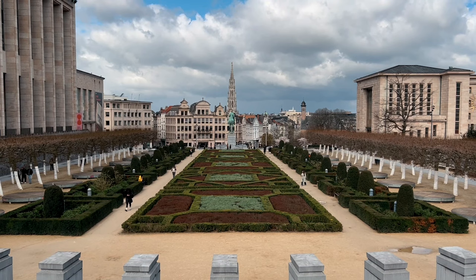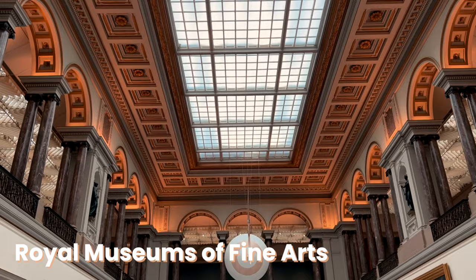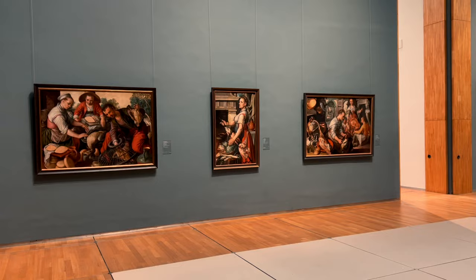If you are a fan of art, then the Royal Museums of Fine Arts of Belgium — with over 20,000 paintings, drawings, and sculptures — should definitely be on your list when visiting Brussels. This is one of the sites I really wanted to see with my own eyes, and I'm so excited to be here — let's explore it together!